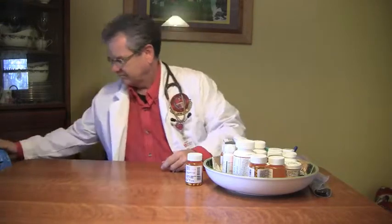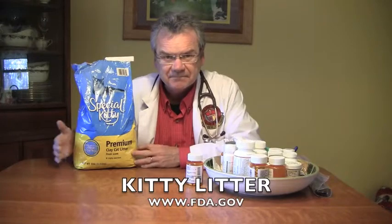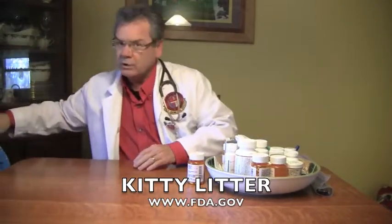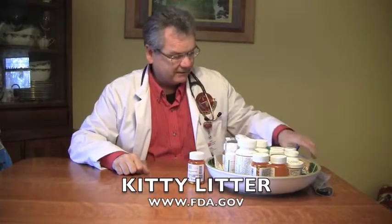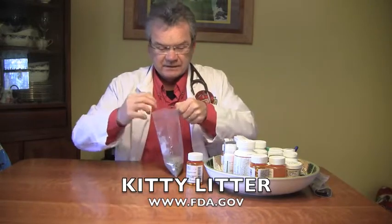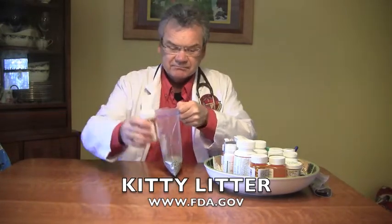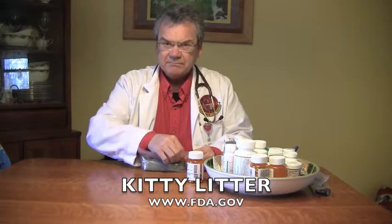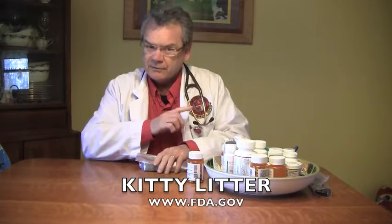Maybe you're a cat lover — kitty litter. We all know nobody wants to eat kitty litter. Put it in a Ziploc bag, take your medications, put them in with the kitty litter, wrap it up, and throw it in the trash.